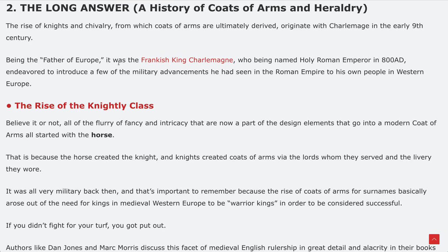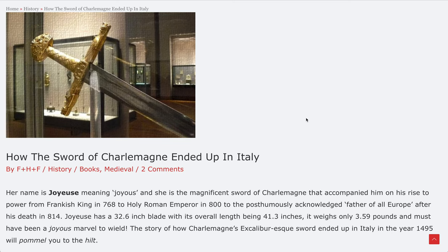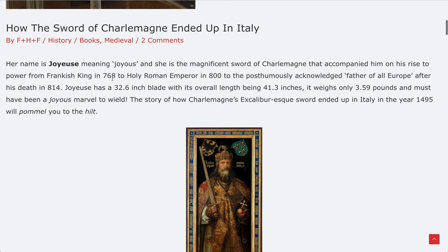Being the father of Europe, it was our Frankish King Charlemagne who, being named Holy Roman Emperor in 800 AD, endeavored to introduce military advancements he had seen in the Roman Empire to his own people in Western Europe. There's a link to another article about how the sword of Charlemagne — called Joyeuse — ended up in Italy in the year 1495.